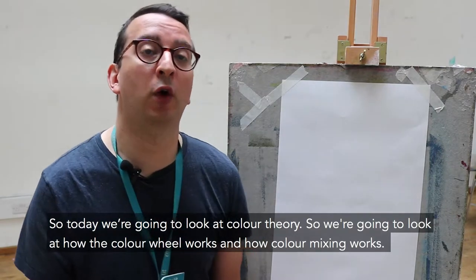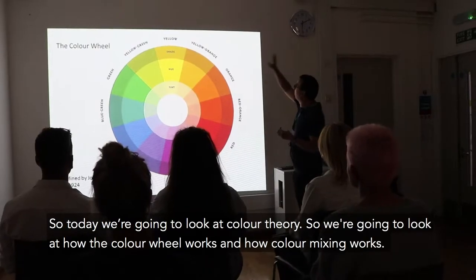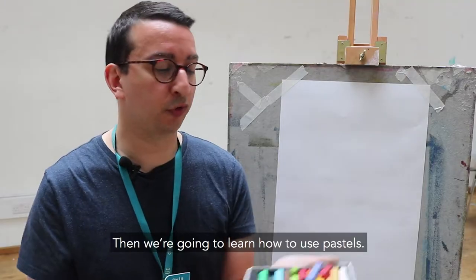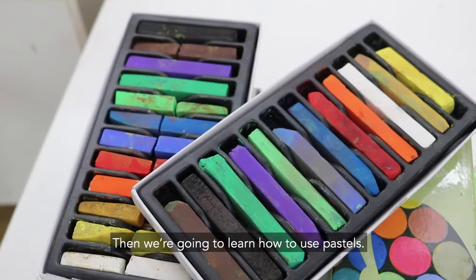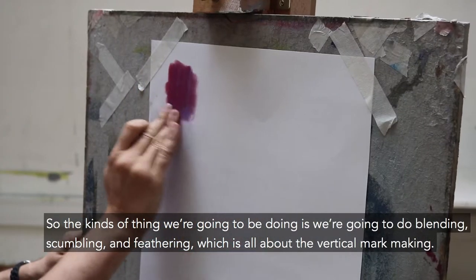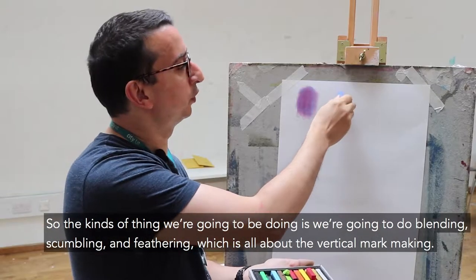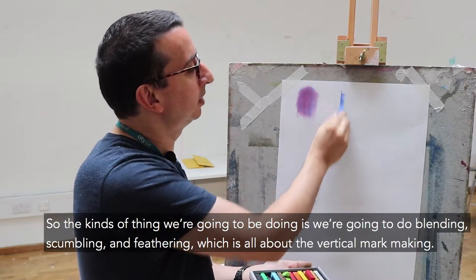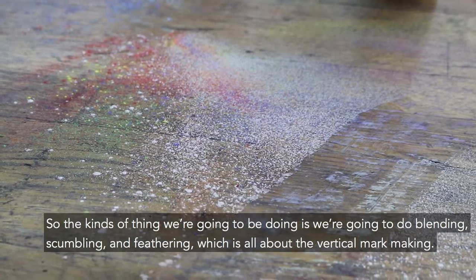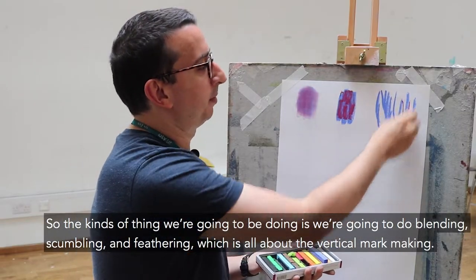Today we're going to look at colour theory — how the colour wheel works and how colour mixing works — and then we're going to learn how to use pastels. We're going to do things like blending, then another technique called scumbling, and then the last one is feathering, which is all about vertical mark making.